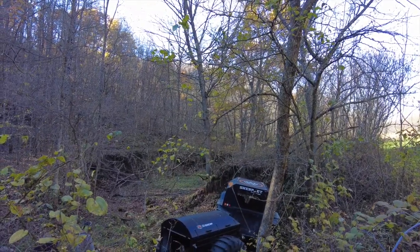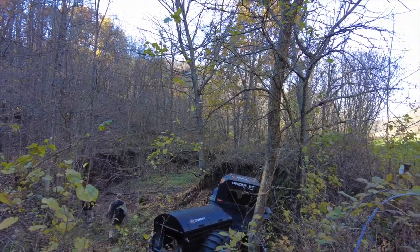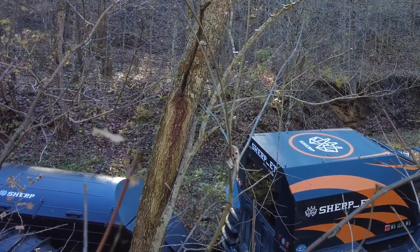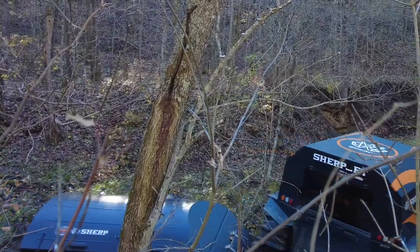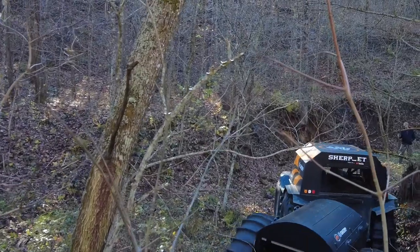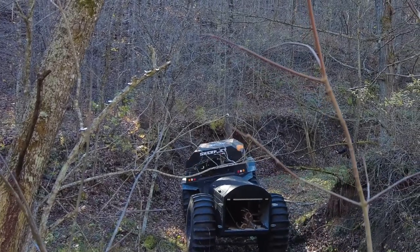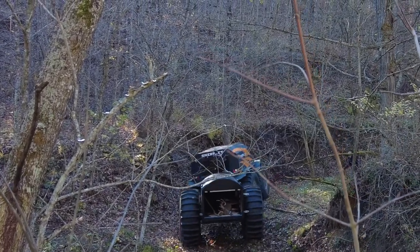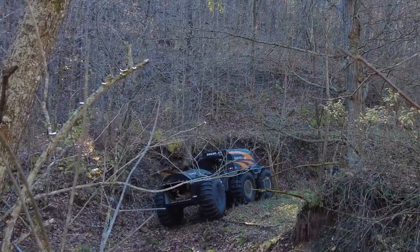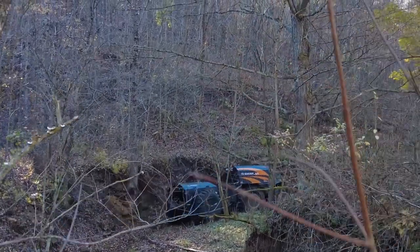So we were able to load that buck in the back of the Sherp trailer. We did not have the Sherp trailer door on — actually on purpose, because we thought it would be a better shot as we were driving out to be able to see that buck sticking its head out of that trailer. And honestly, I just completely forgot. When I drove out of the ditch back up to the normal grade, the buck slipped out of the back of the trailer. Didn't catch that on video, but you will see us throwing it back in at the end.